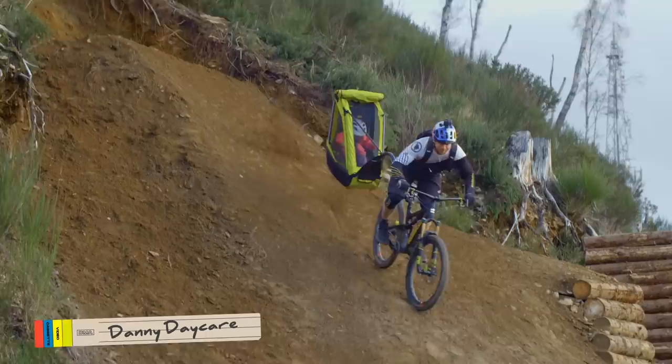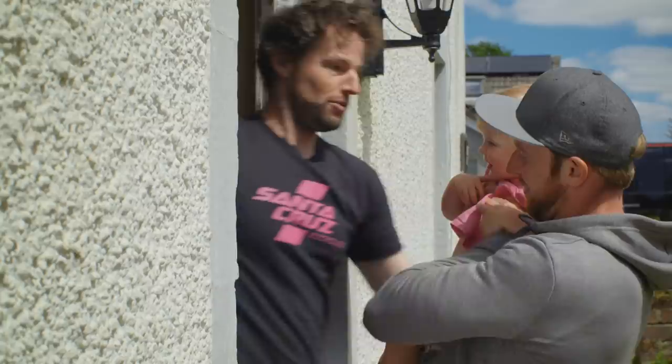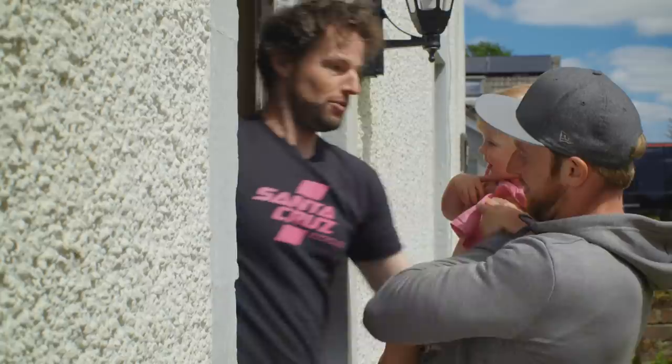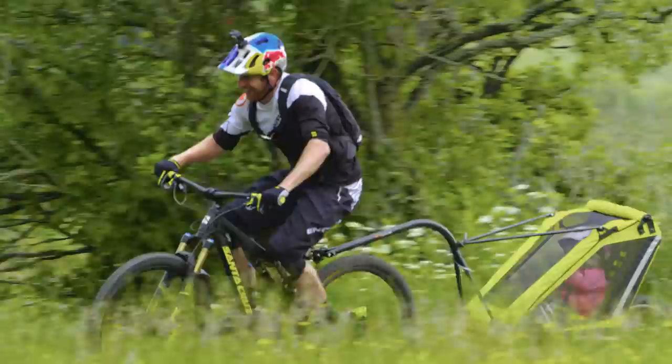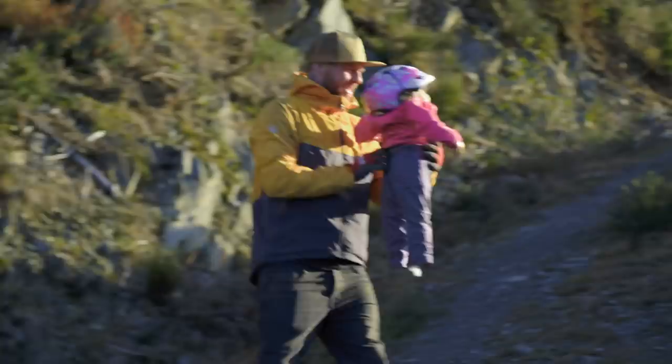The idea behind Daycare was that I was going to babysit my friend Stu Thompson's daughter Daisy. And while I was babysitting her, I would take her out for a wee spin in the kids' trailer. This trailer is quite a specific one — it has 200mm of suspension on the back with one wheel, so it means that you can do some slightly more aggressive stuff.